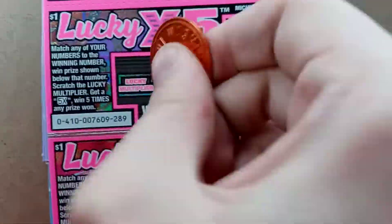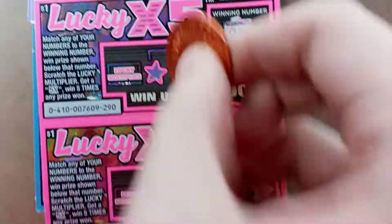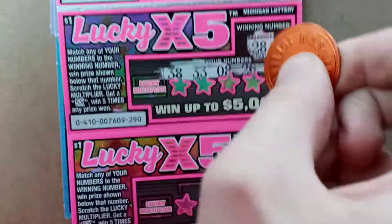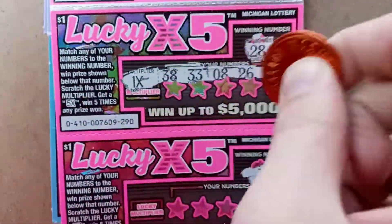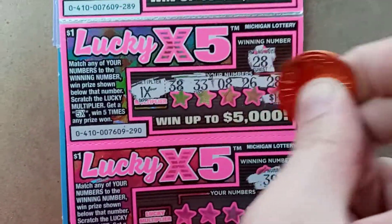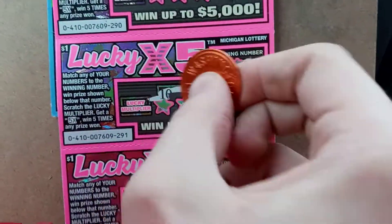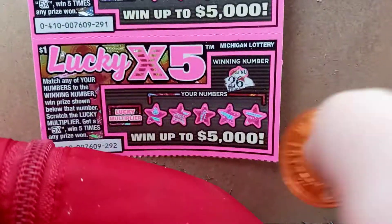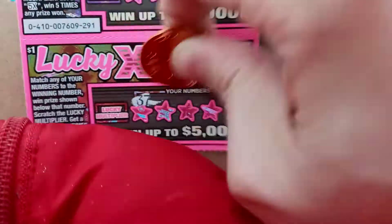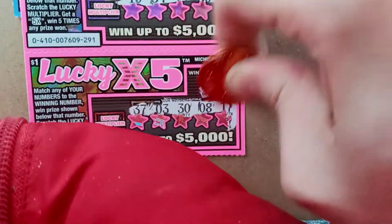Alright, $37 — nope. Looking for $28, and we have a $28. Multiplier is $1, and we have $1. Looking for $39 — nothing. And then $26 — no. So we do have the $1 win.